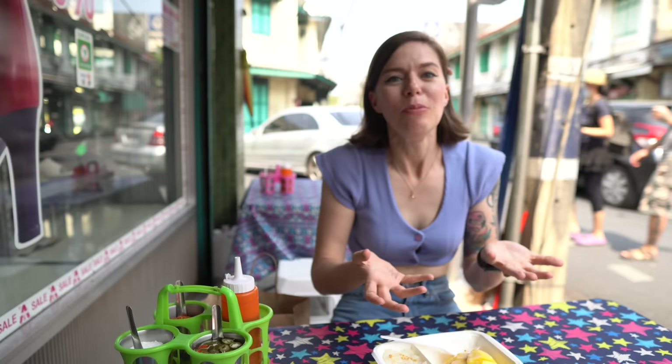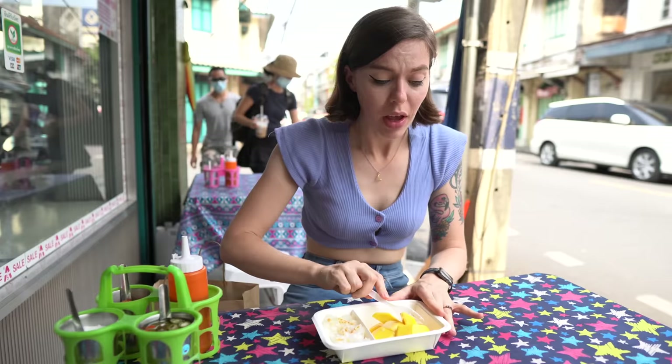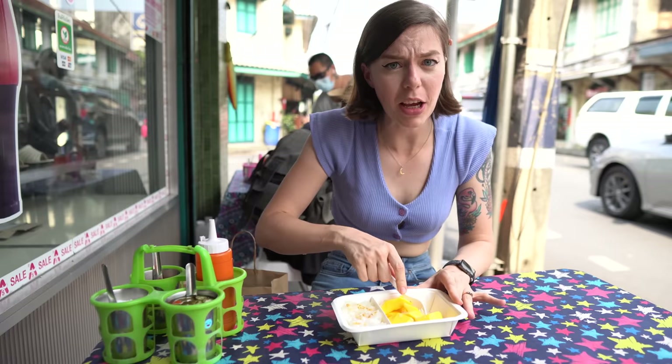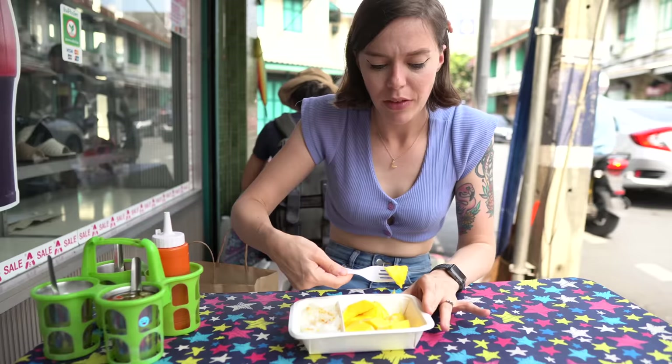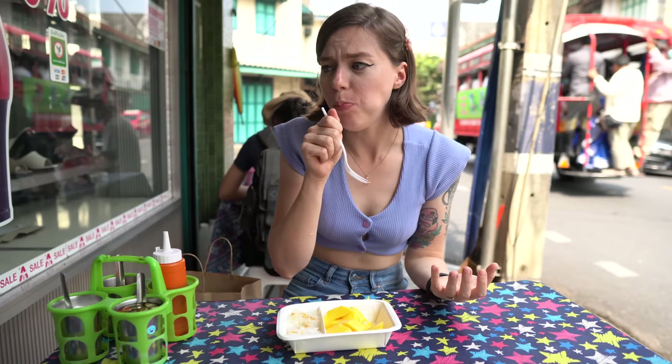Wow. The beans are so crunchy — they're still going! You get the real sweetness of the mango and the coconut, and then these crunchy beans on top of it. This is literally the best mango sticky rice I've ever had anywhere in Thailand. This is absolutely delicious. If you're in Bangkok and you want to try mango sticky rice, you absolutely need to come here. It's pretty obvious why it's Michelin rated. I could just eat this all day. I've never had beans in mango sticky rice before — it's really unexpected. You just get that lovely crunch coming through. This is my favorite thing I've tried today.